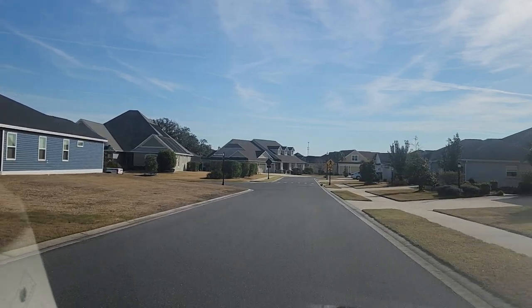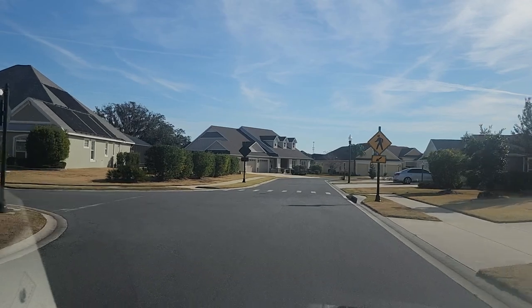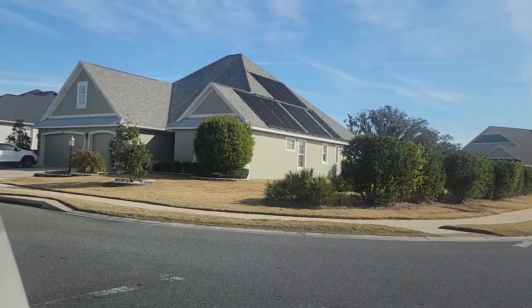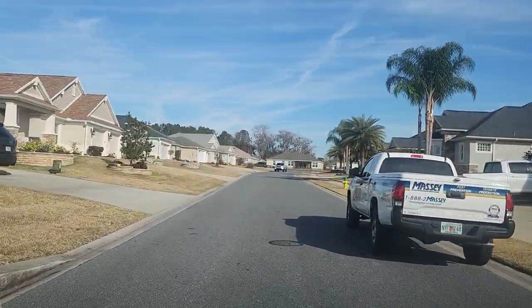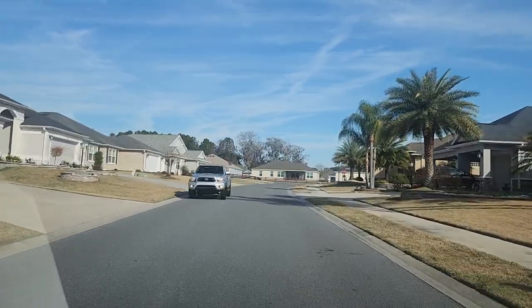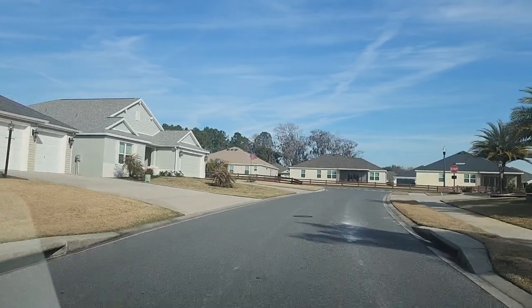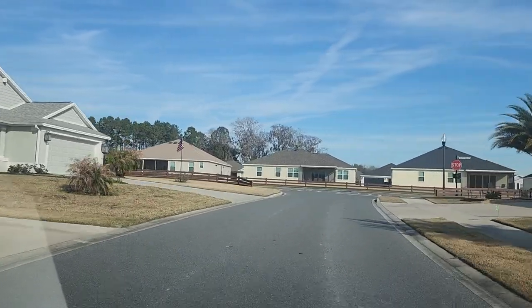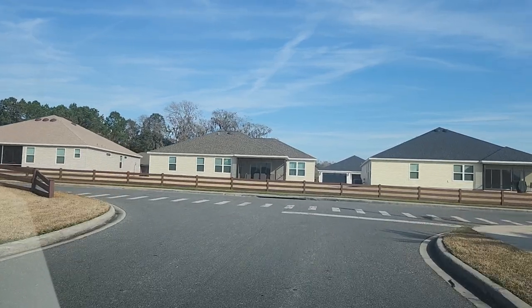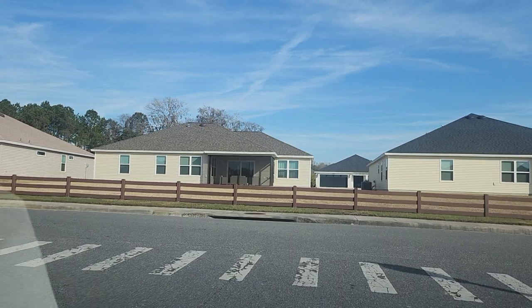The two homes currently on the market — we just passed one listed at $724,900. It's actually one of the largest floor plans available: the Saint John model, at about 3,360 square feet. That price point works out to about $215 per square foot.